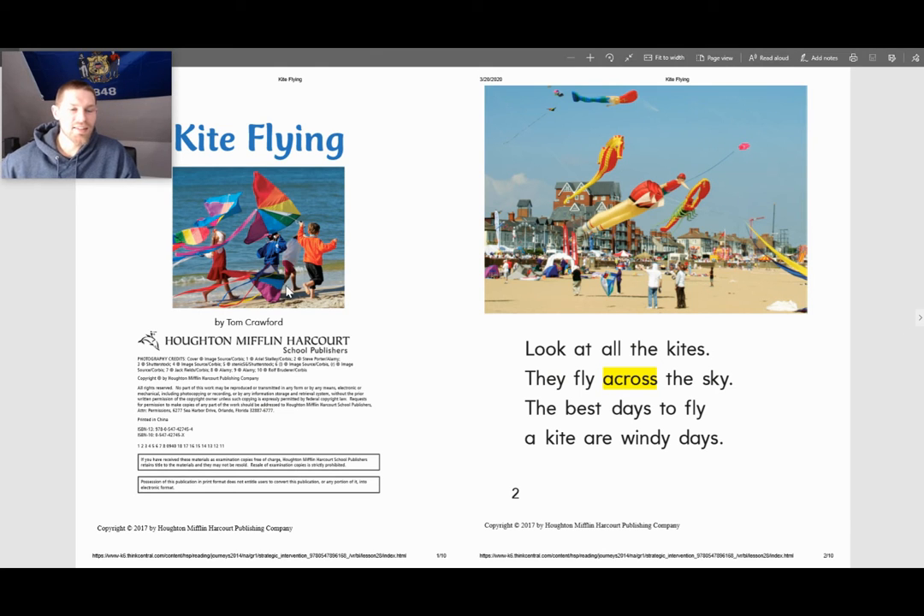Hello everybody, this is Mr. Lee. Welcome back to another reading. Today we are going to be reading a story called Kite Flying. So if you'd like to take out your story with a picture of kids flying kites on the front of it, I will begin to read.